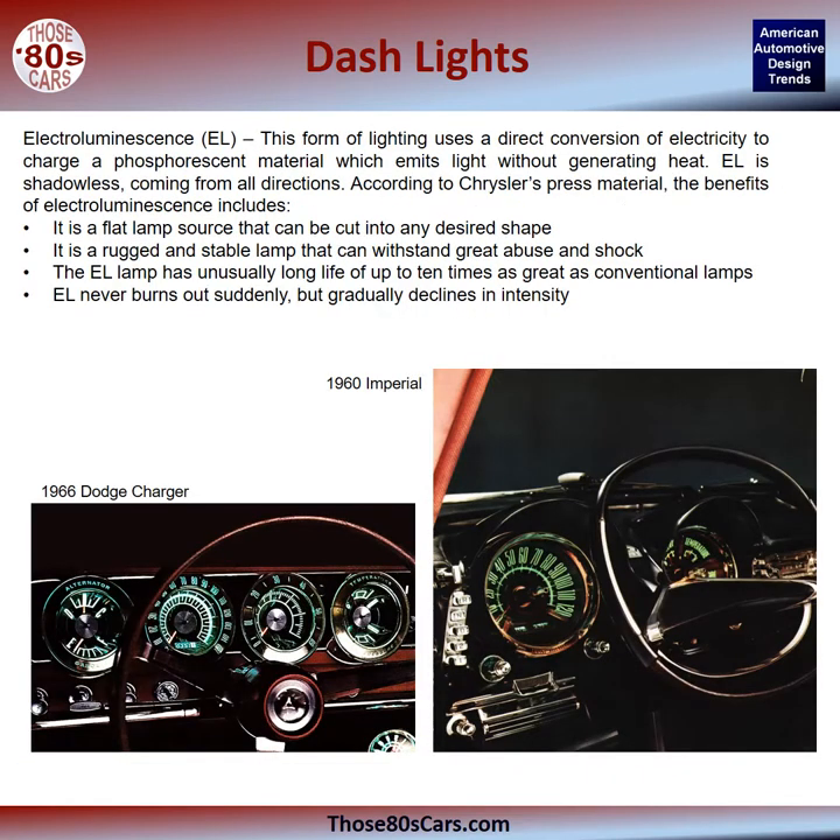Electroluminescence: this form of lighting uses a direct conversion of electricity to charge a phosphorescent material which emits light without generating heat. The 1960 Chryslers and Imperials and the 1966 Dodge Charger are examples of this technology shown in the book. According to Chrysler's press material, the benefits include that it is a flat lamp source that can be cut into any desired shape, is rugged and stable, can withstand great abuse and shock, has an unusually long life — up to ten times that of conventional lamps — and never burns out suddenly, but rather gradually declines in intensity over time.